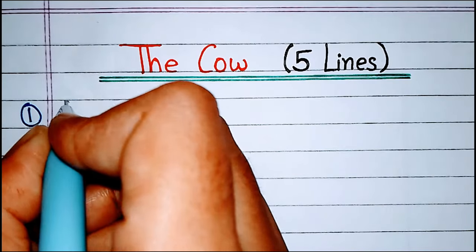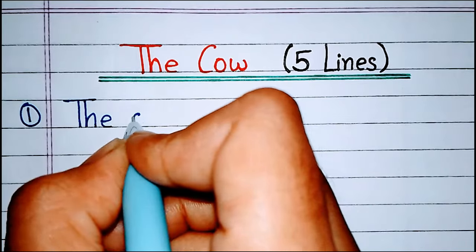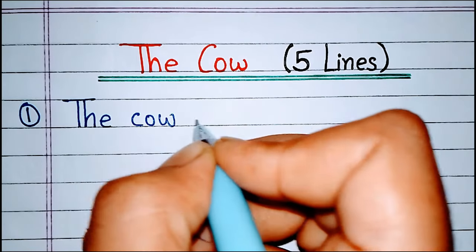Hello friends, welcome to our channel. Today we will learn 5 lines on the cow.